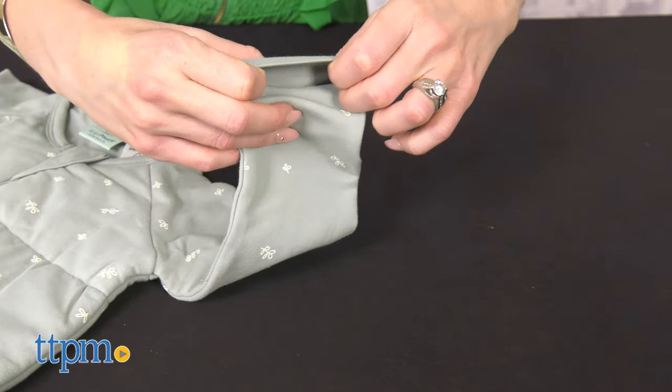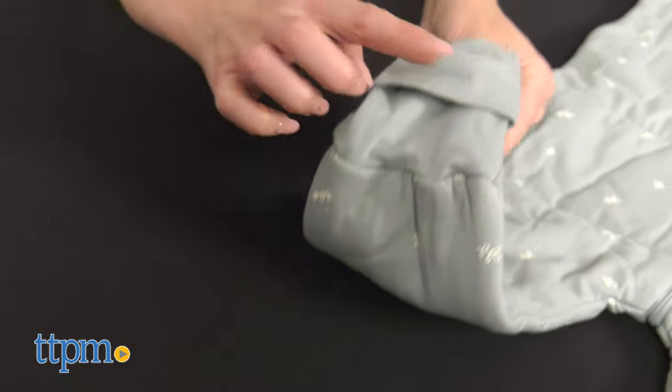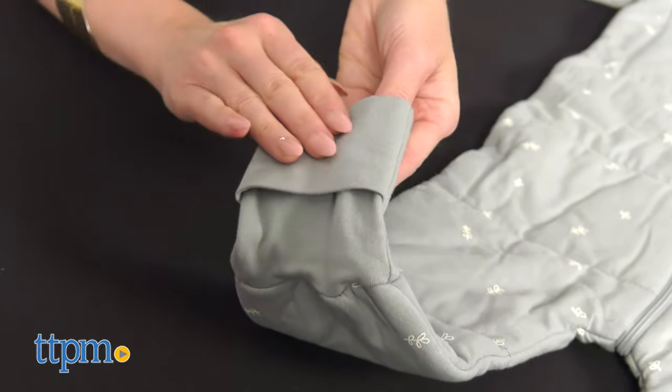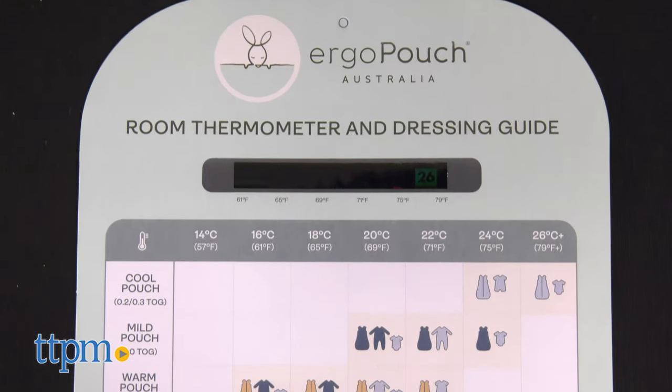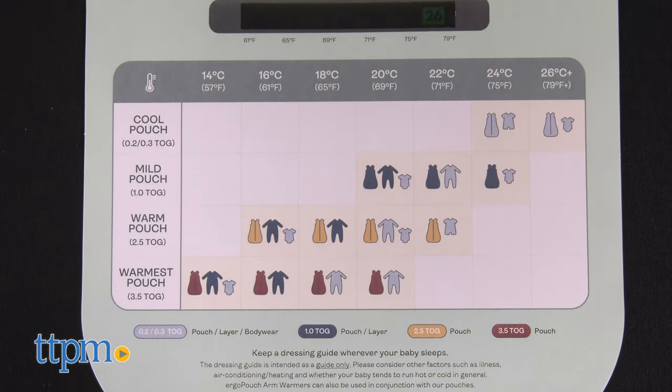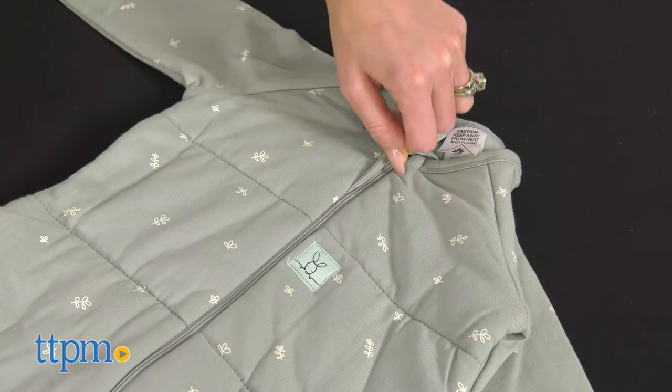The fold-over hand mitts and foot cups help keep little fingers and toes warm on cold nights. Each onesie comes with a free room thermometer and dressing guide included. It's made from and filled with organic cotton, so it's gentle on skin and stretchy enough to let your tot move around freely.